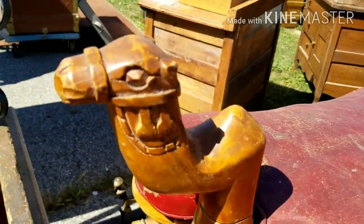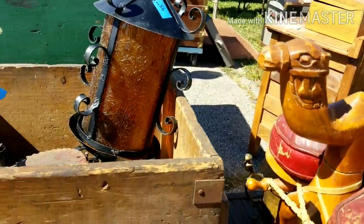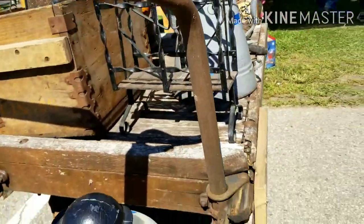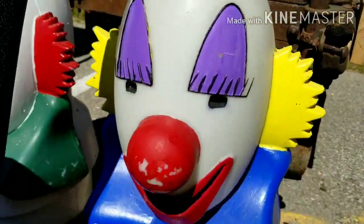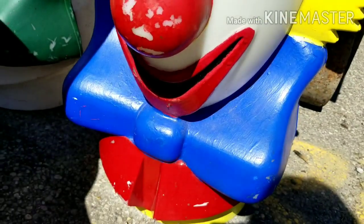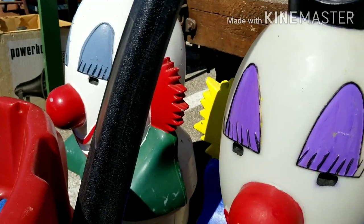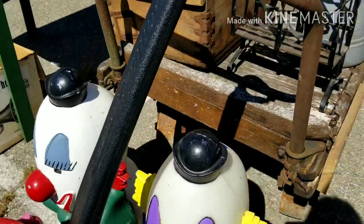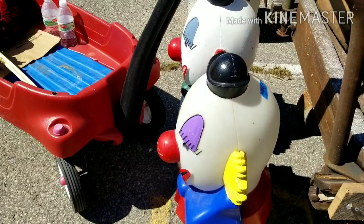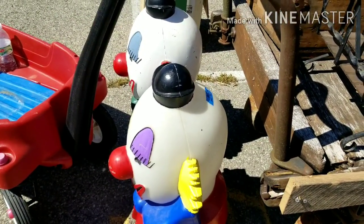And look at the head. Look at him — is it crazy or not? There's two of them, $90 for the pair. And they look like blow mold. One of them looks like it's been painted; the other one looks like it's in its natural state.